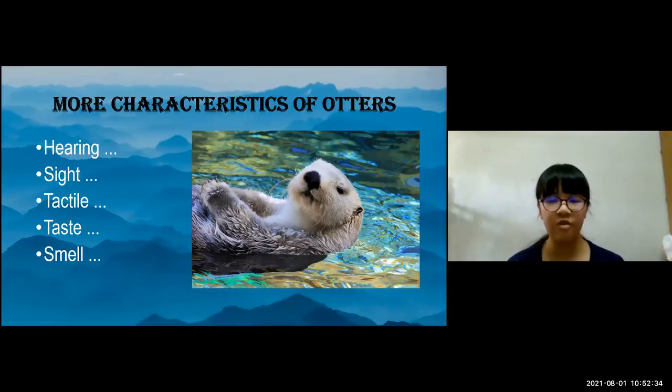Taste: otters show preference for certain foods, but researchers don't know if taste is important in this preference or not. And lastly, smell: otters have an acute sense of smell. It's probably the most important sense for communication about territories and other things.